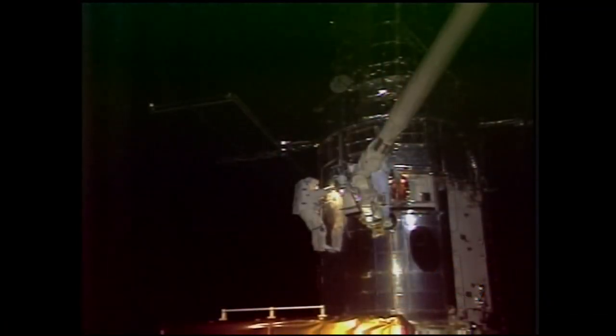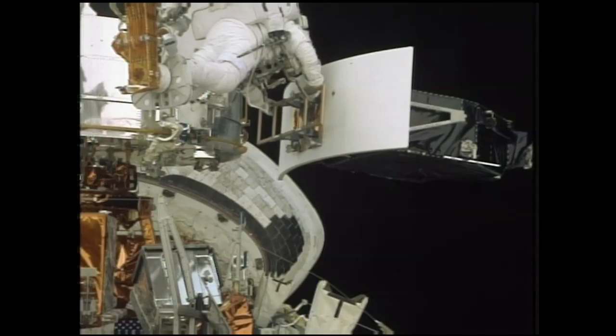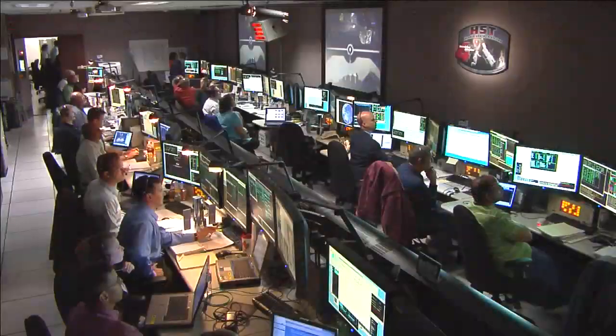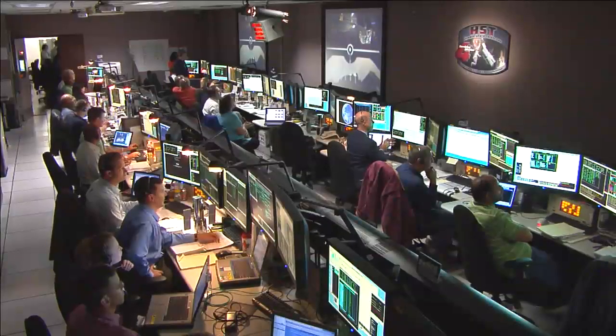Today, for example, they changed out this camera. This is the prime science instrument that we're going to be using, and we've been waiting seven years to do this. So we're watching there — it's fantastic to see. When it got changed out, a huge cheer erupted from inside our control center.